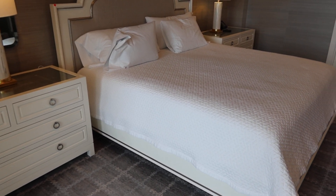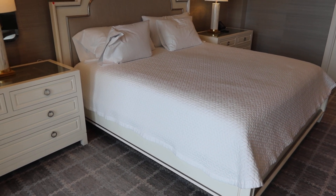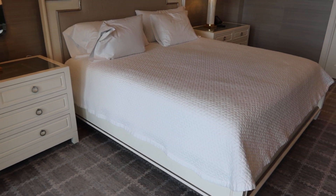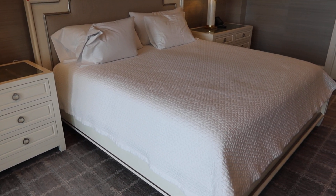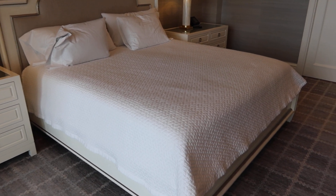This is lot number 53: the complete king-size master bedroom bed and nightstands. The mattress is not included, and the comforter and pillows are not included.